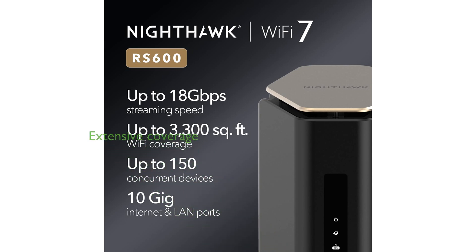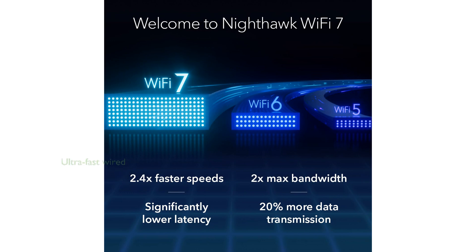Designed with a sleek body and high-performance antennas, it provides comprehensive Wi-Fi coverage up to 3,300 square feet, ideal for large homes. Equipped with a 10 gigabit internet port and multiple LAN ports, it supports ultra-fast wired connections catering to high-demand devices effortlessly.